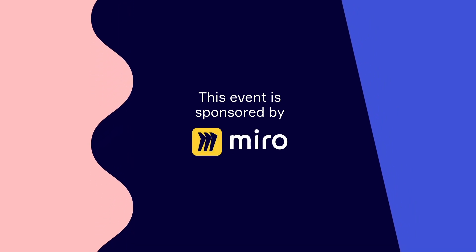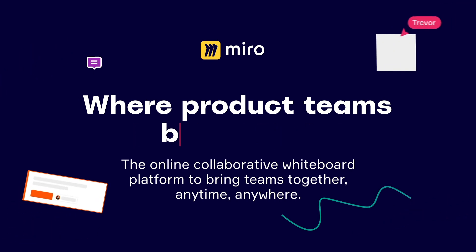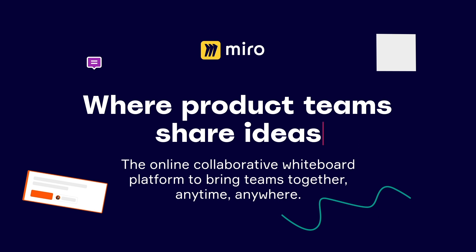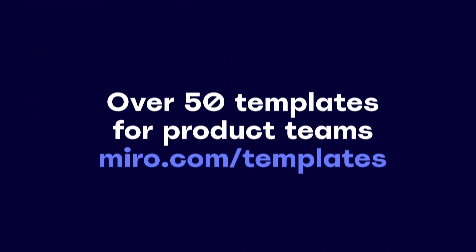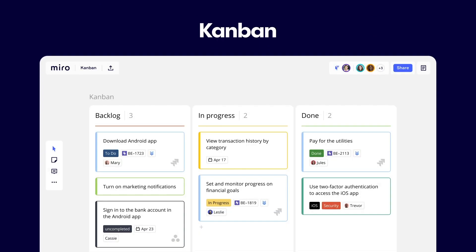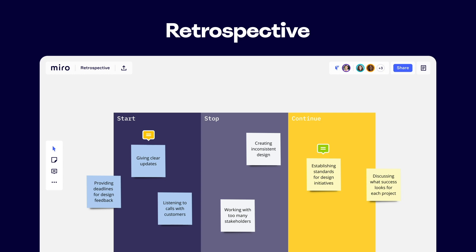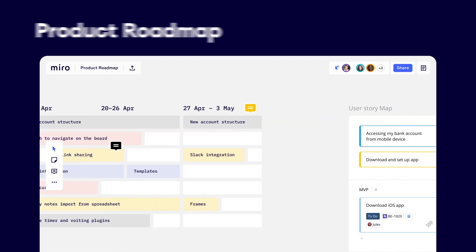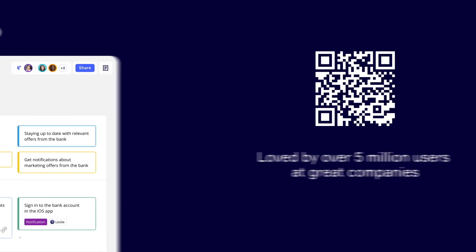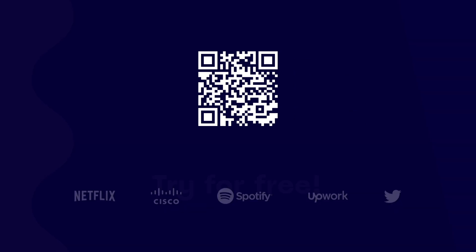This event is sponsored by Miro. Miro is the online whiteboard platform where product teams can work together effectively. If you don't know where to start, it's packed with over 50 templates for product teams — whether you need a Kanban, Mind Map, Retrospective, Product Roadmap, or User Story Map, they've got you covered. Try it for free.